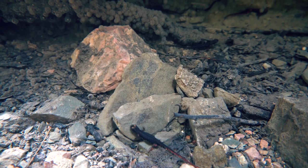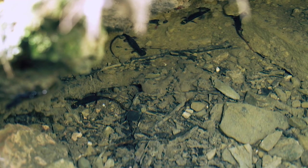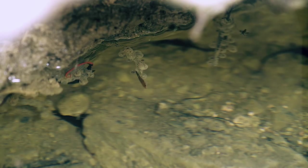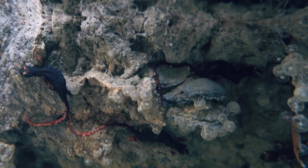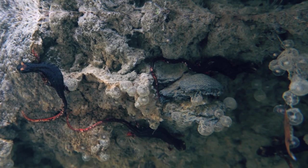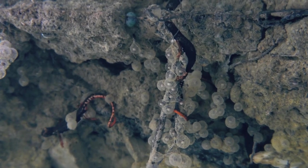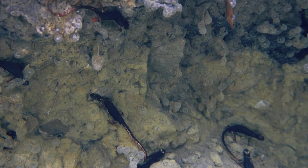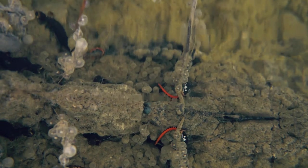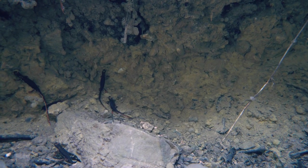Questi anfibi appartengono all'ordine degli urodeli, ossia quegli anfibi dotati di coda anche allo stadio adulto. Il breve rituale di corteggiamento si svolge sulla terraferma. Alla fine del rituale il maschio deposita a terra la spermatofora, che viene raccolta dalla femmina con la cloaca, trattenendola fino a quando le condizioni ambientali saranno favorevoli all'ovulazione. Solo la femmina quindi entrerà in acqua per deporre le uova, attaccandole alla vegetazione sommersa o a delle rocce.